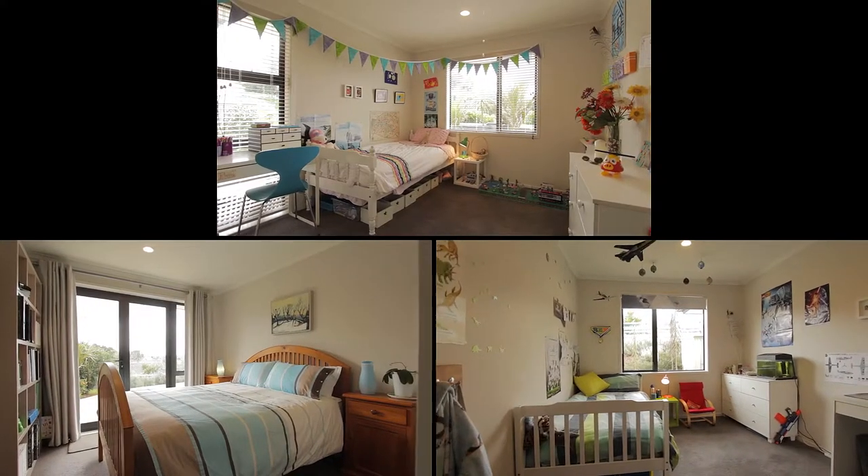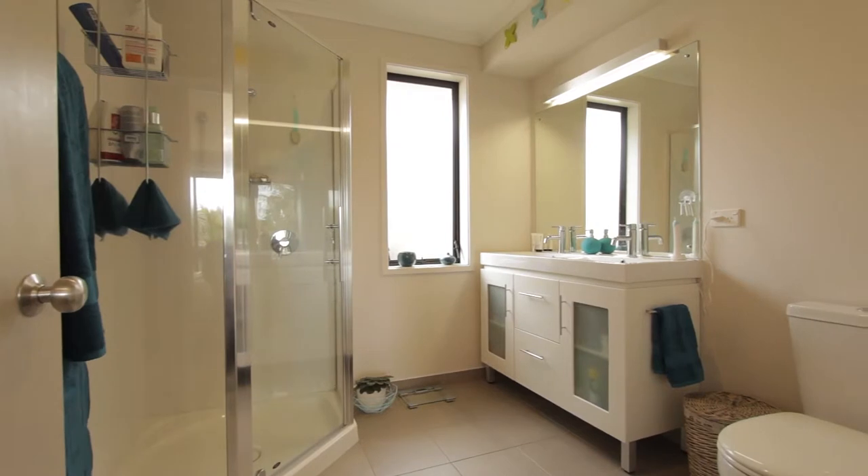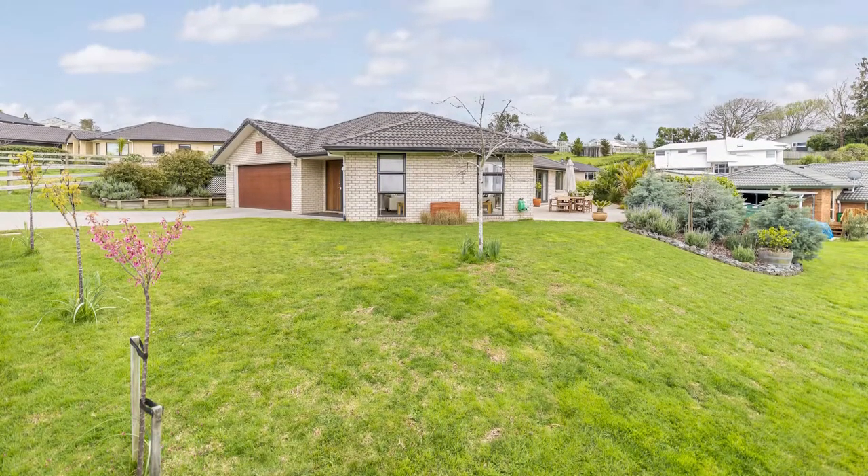We've got four large double bedrooms. The master has an ensuite and walk-in wardrobe. There's internal double garaging and a drop-down staircase for attic storage.